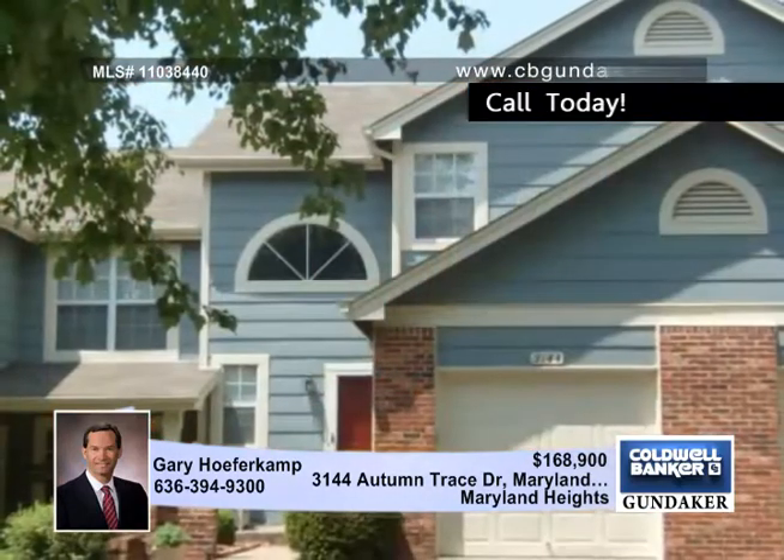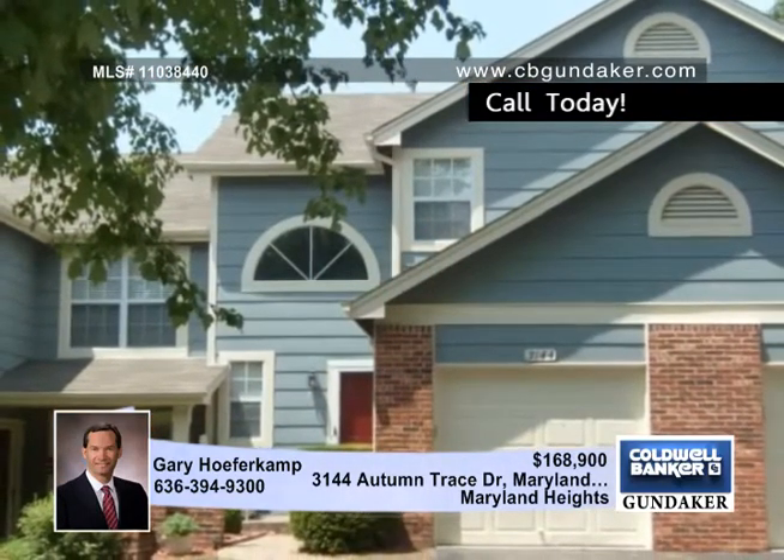This open floor plan has a large master bedroom suite, a loft nook, a two-story entry foyer, a raised hearth gas fireplace, and so much more. Check out the view with Gary.